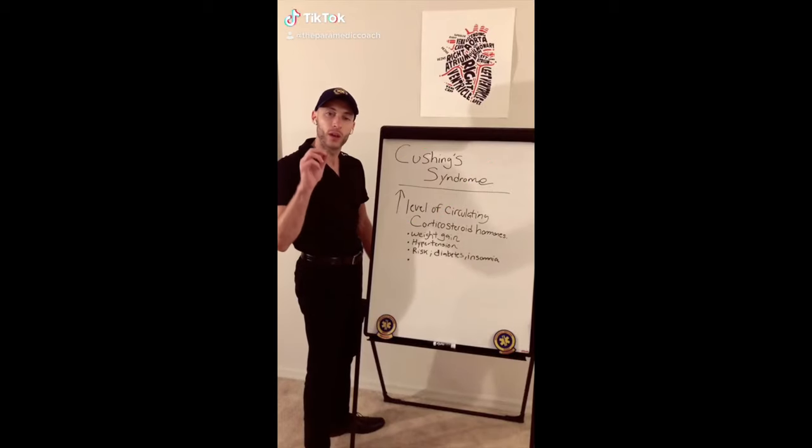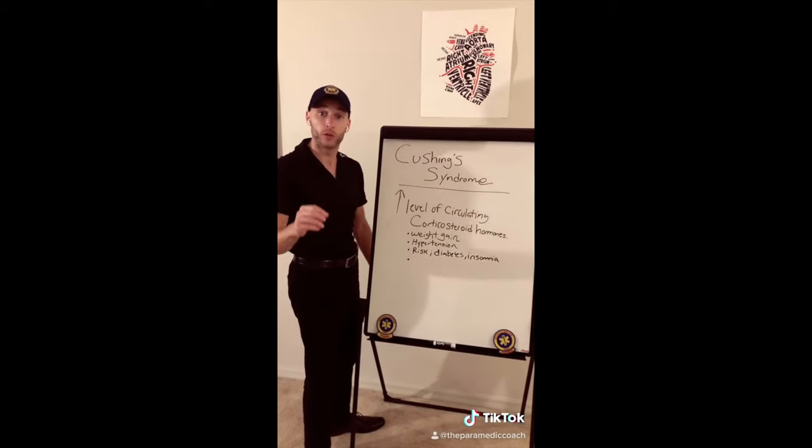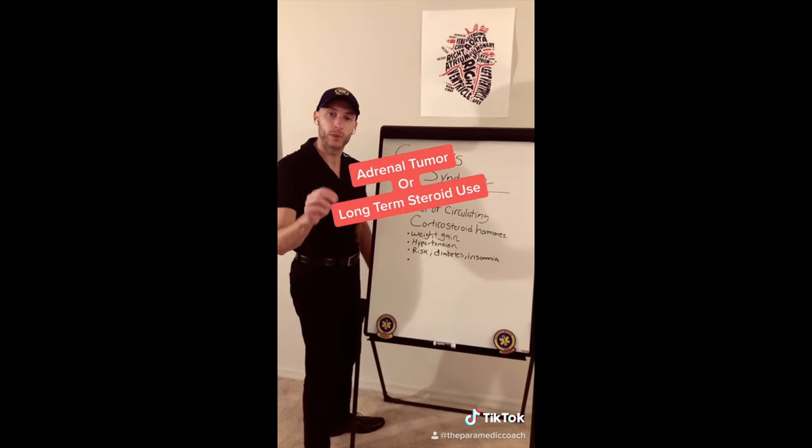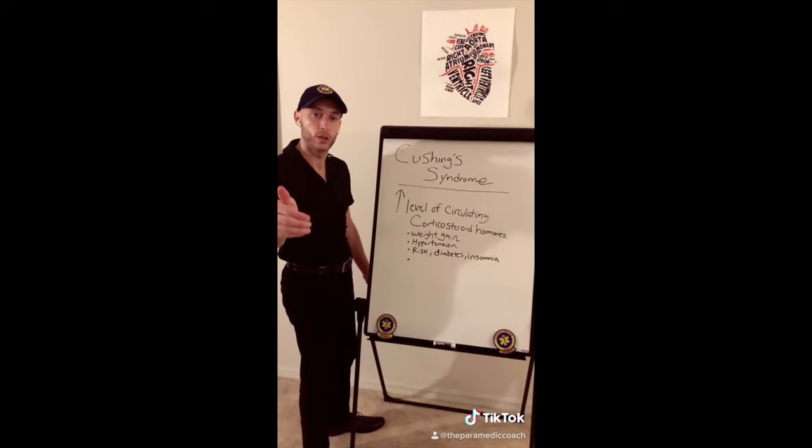Cushing's syndrome has to do with a high level of circulating cortical steroids. It could be due to an adrenal tumor, or it could have to do with prolonged steroid use.